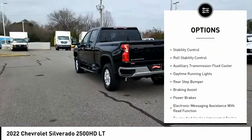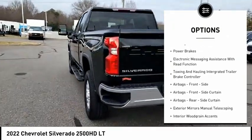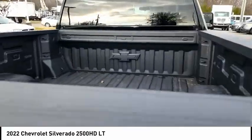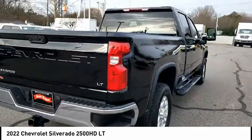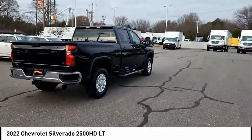Power Windows with Safety Reverse, Traction Control, Stability Control, Roll Stability Control, Auxiliary Transmission Fluid Cooler, Daytime Running Lights, Rear Step Bumper, Braking Assist, Power Brakes, Electronic Messaging Assistance with Read Function.